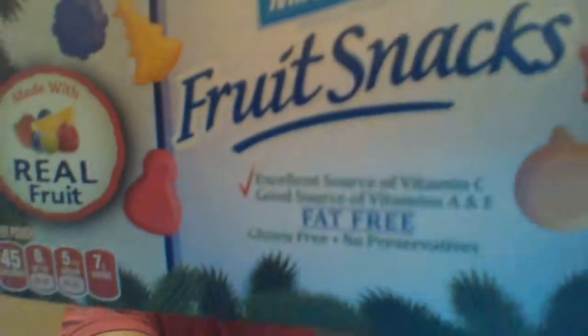So today we're going to be trying out our next item reviewer thing. We're going to be trying out Welk's family-farmed-owned mixed fruit, natural and artificial flavors — fine print — fruit snacks, made of real fruit, even though it says right here artificial and natural.